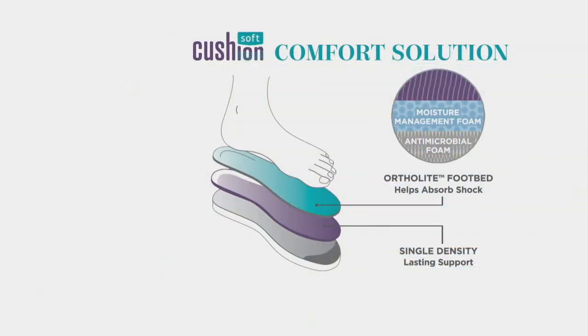Inside is that Cushion Soft technology — softness from the very first step, heel to toe comfort. There are layers and layers of cushioning for long-lasting support. It's an OrthoLite memory foam that absorbs shock, so year after year when you're wearing this, it's not going to flatten out.